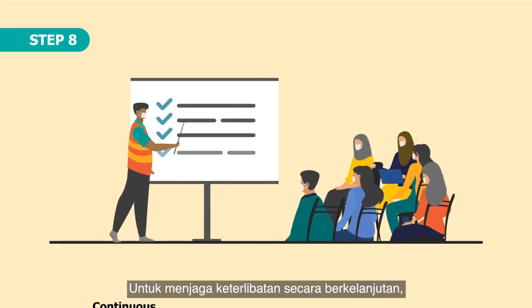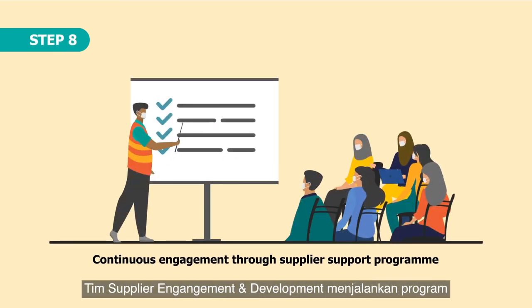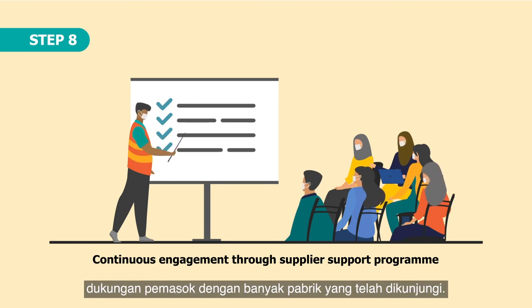Step 8. To maintain continuous engagement, our supplier engagement and development team carries out supplier support programmes with many of these visited mills.